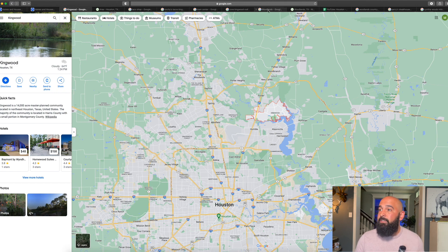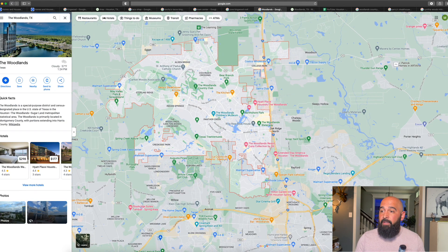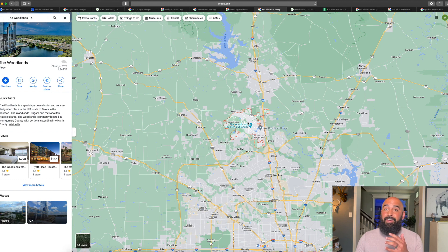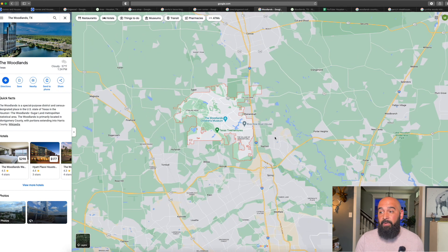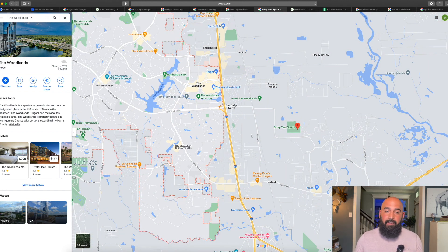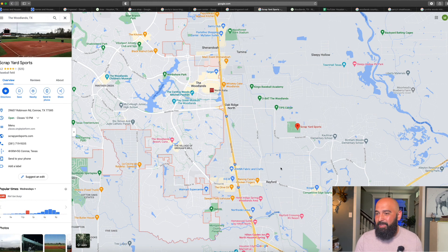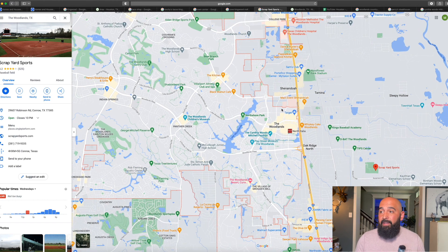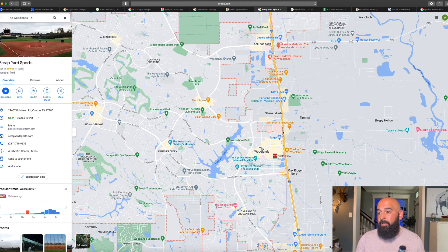Let's jump over into the Woodlands and see what it has to offer. The Woodlands has a ton of stuff to do right there at your fingertips. You've got the Woodlands Mall, Market Street, Cynthia Woods Pavilion where concerts are held, the Children's Museum, George Mitchell Preserve, Texas Tree Ventures, the Woodlands Resort, and restaurants pretty much all up and down I-45 plus all the restaurants at the mall. There's just a ton of stuff to do here. My wife and I actually spend a lot of time in the Woodlands.